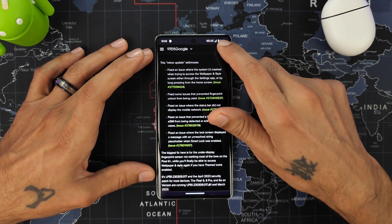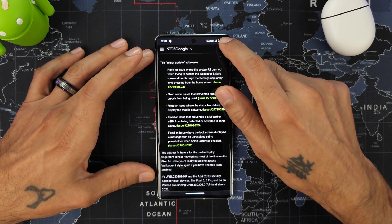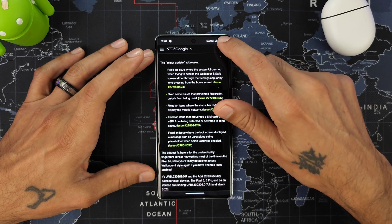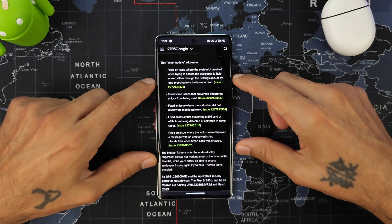Another thing they fixed was the status bar not displaying the 5G. As you can see, it is now displaying 5G. Before, it would just show the signal bars and nothing else, even though it was connected, so that's another great fix.